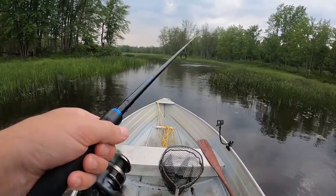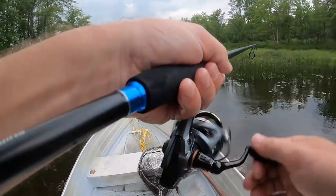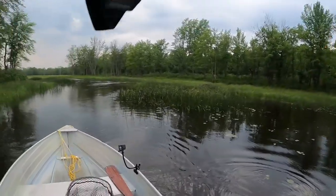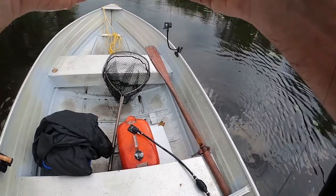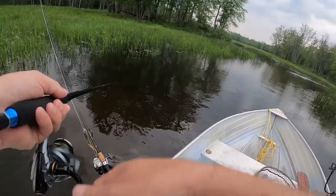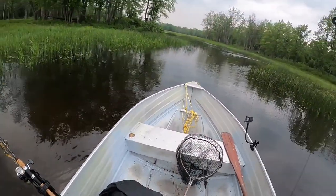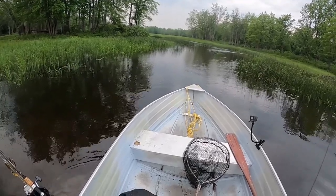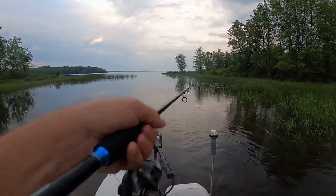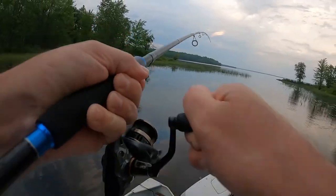Barely even felt that bite - that one was maybe eight inches. Right at the boat as I was taking it out of the water, that one was maybe 14 inches. Just had a bite there. This could be all right - could also be a catfish.